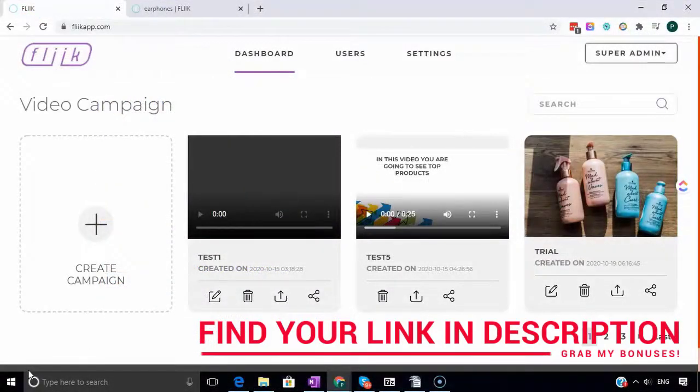People are already looking for those products, they've already got their credit card in hand. All you need to do is provide the information as a product comparison video and then link through to your Fleek page. On the Fleek page you'll have the products, your video will be added there, and everything is embedded with your affiliate link, or you can link directly to the products.